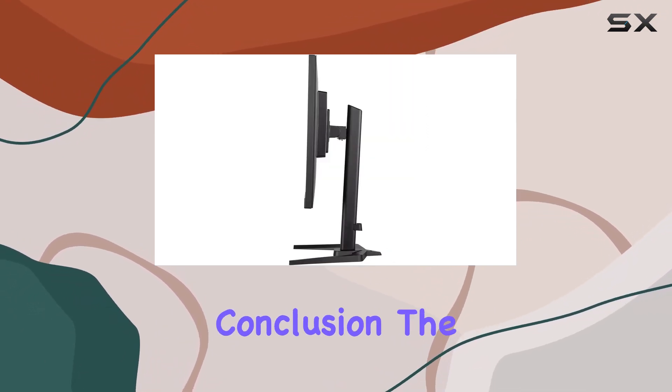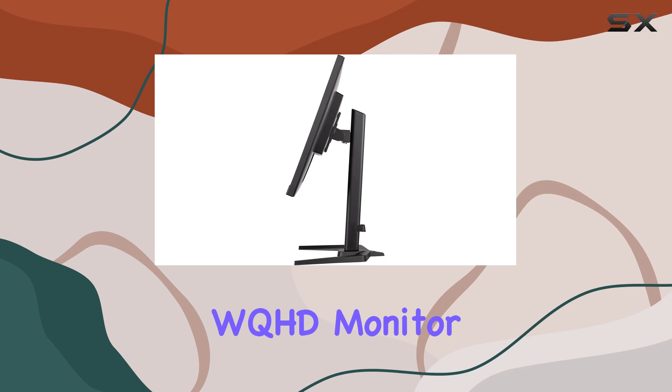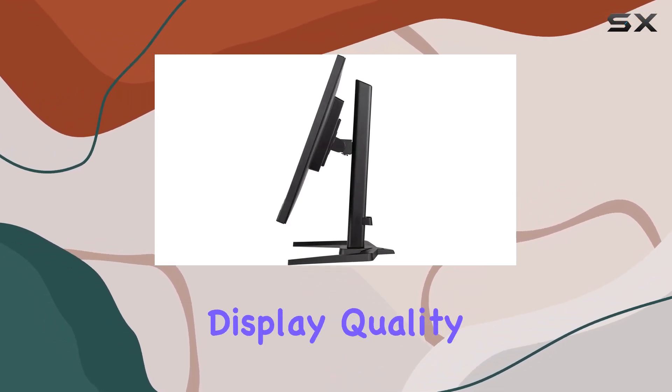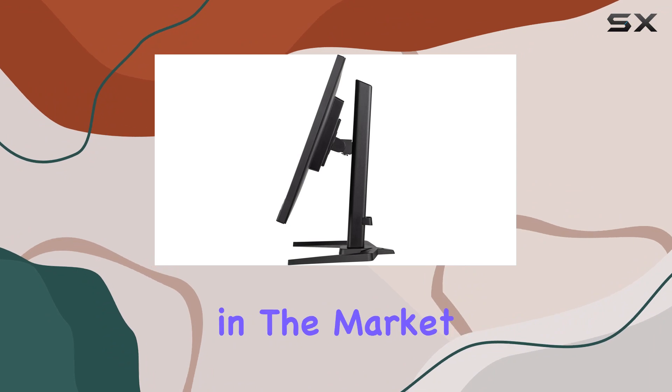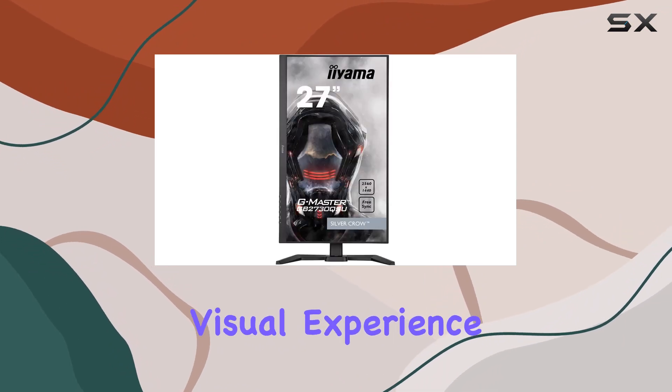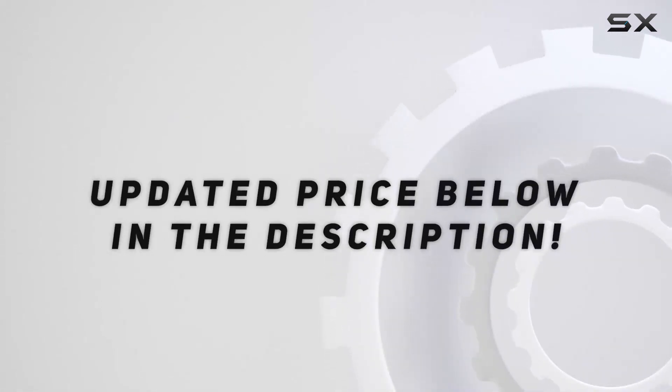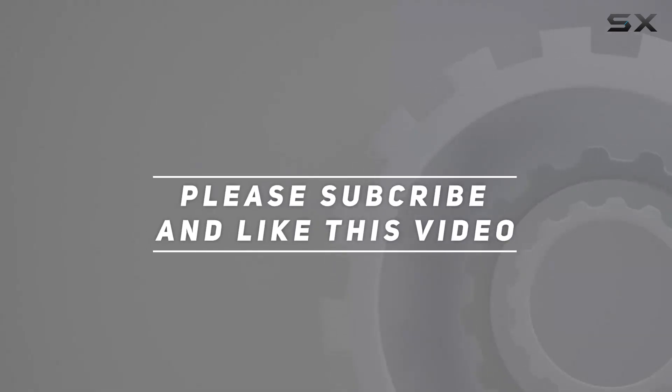In conclusion, the iiyama 27-inch WQHD monitor ticks many boxes — from its rapid response time to its vibrant display quality — making it a strong contender in the market for those seeking a top-notch visual experience. Check out the video description for the updated price, and thank you for watching.